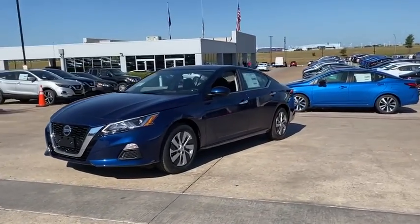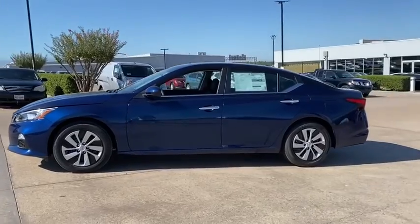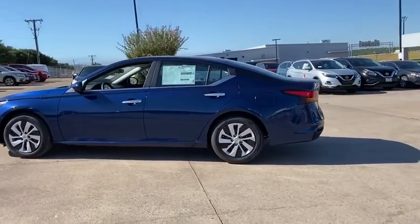Make a great choice today with the 2020 Nissan Altima. The Nissan Altima offers advanced features to make life easier, and most of the features come standard.